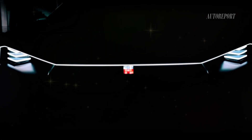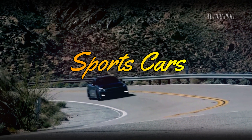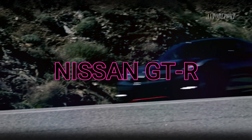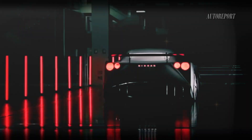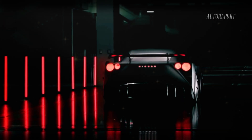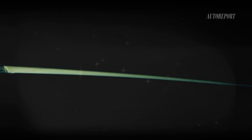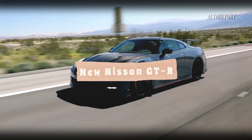Welcome back to the channel! Today we're diving into the world of sports cars, and one that's been turning heads for quite some time — the Nissan GTR. With the upcoming release of the 2025 model, there's a lot of buzz surrounding this powerhouse from Nissan Motors. Stick around as we unveil the exciting details and take a sneak peek at the futuristic design of the new Nissan GTR.